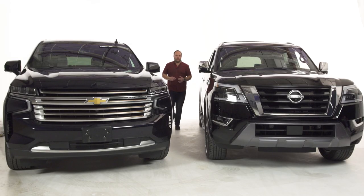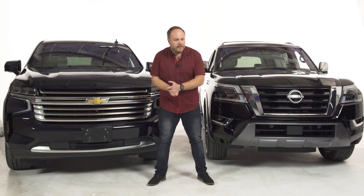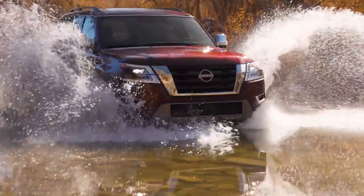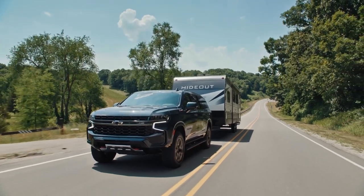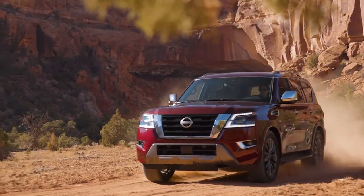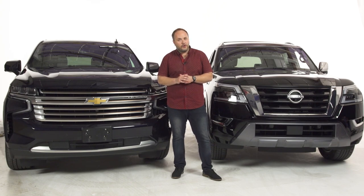So here you have it — two full-size SUVs, one from Japan, one from the USA, that are quite competitive even if the Armada is missing some newer technologies. The Armada is a more affordable alternative: almost the same horsepower and actually a slightly higher towing rating — 8,500 pounds versus 8,300 pounds for the Tahoe. If you want a non-American full-size SUV, you'll pay less for this Japanese big boy and still get plenty of capability. A full review is coming next.